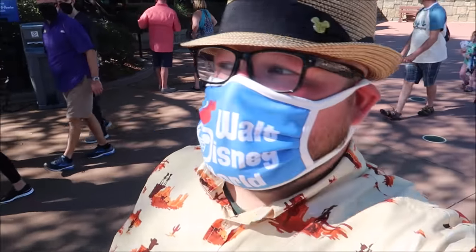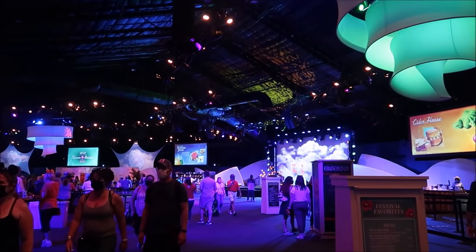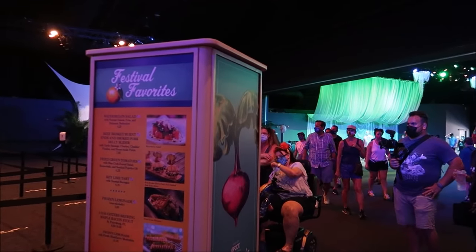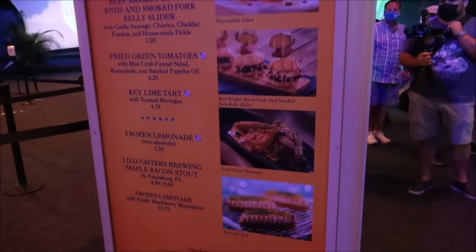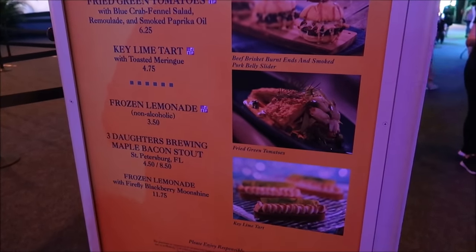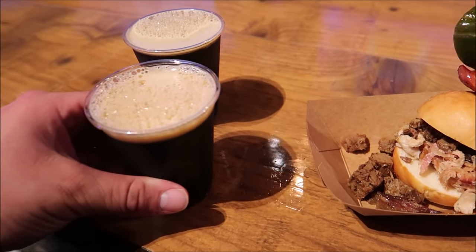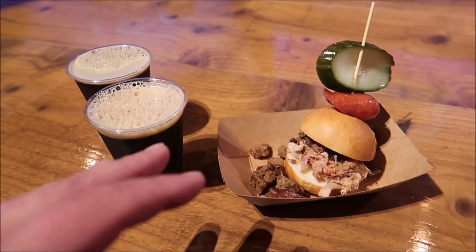Now we're gonna move along and go get some AC. The World Show Place is open and it's one of my favorite spots to cool down during any festival. They have three different festival kiosks in here: the Farmer's Feast, the Cider House, and the Festival Favorites. I'm super excited for Festival Favorites because they have the beef brisket burnt ends, smoked pork belly slider, and the Three Daughters Brewing maple bacon stout. Here it is — the maple stout! I got one for Jackie too — I don't know how I'm gonna carry all this.